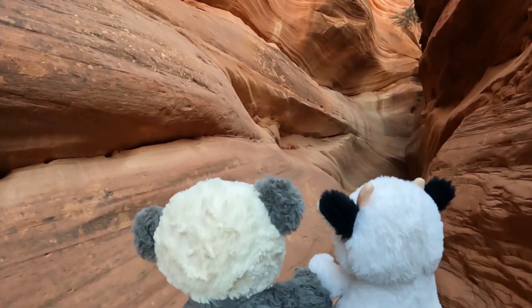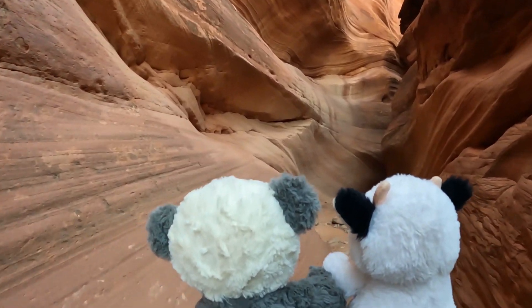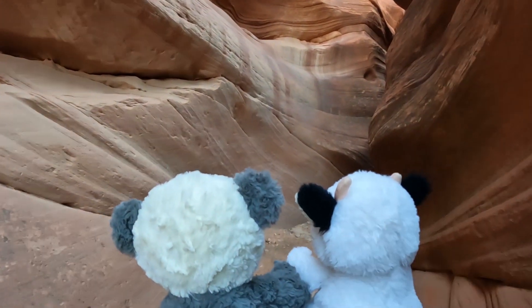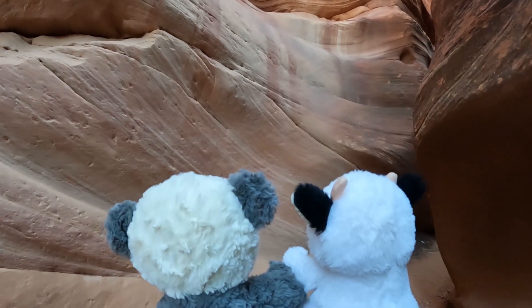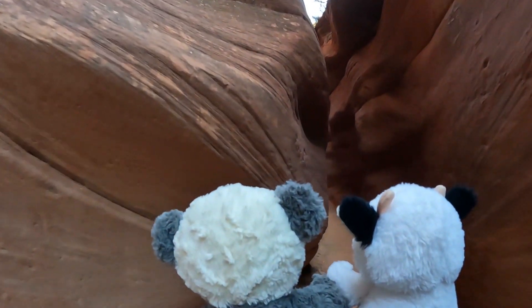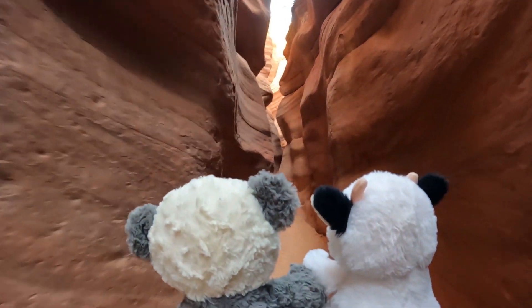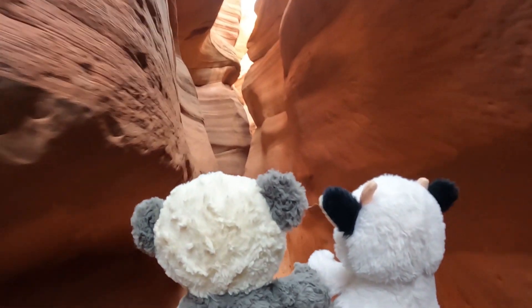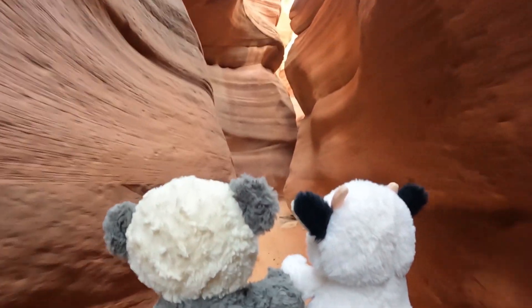Hey guys, so what do you think about this slot canyon? I love it. It's beautiful. It is beautiful. So what kind of rock do you think this is? Slot rock. It's not — I don't think there's anything in existence known as slot rock. Maybe I'm wrong, but I've never heard of slot rock. This is sandstone.